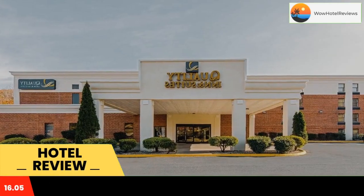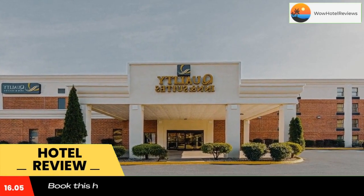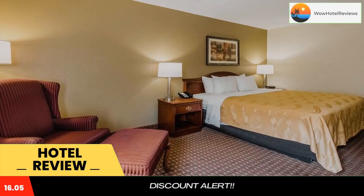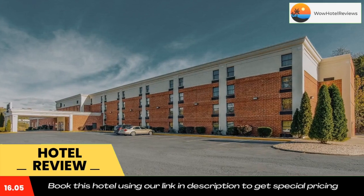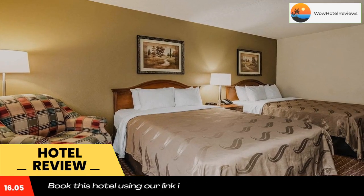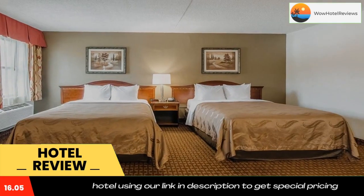The Quality Inn and Suites Lexington near I-64 and I-81 is less than five miles from Virginia Military Institute (VMI). This hotel is also close to Southern Virginia University and the Virginia Horse Center. Lexington and the surrounding area boast a number of Virginia attractions.